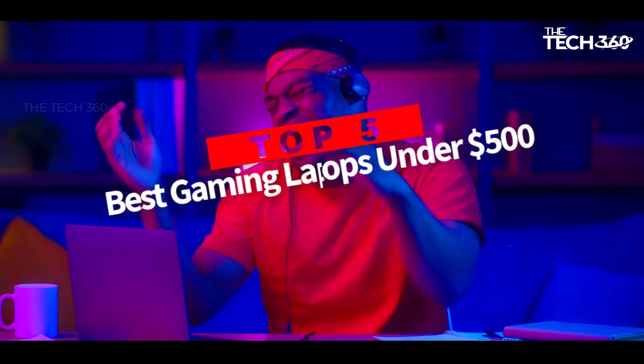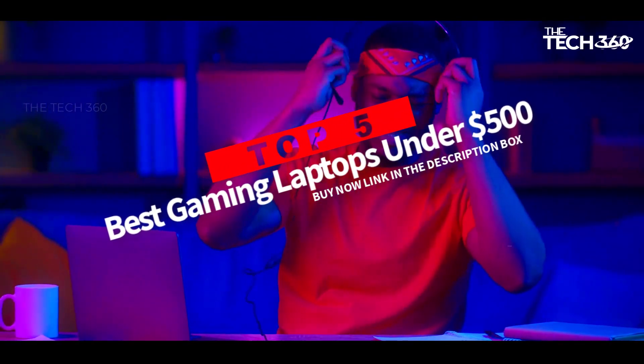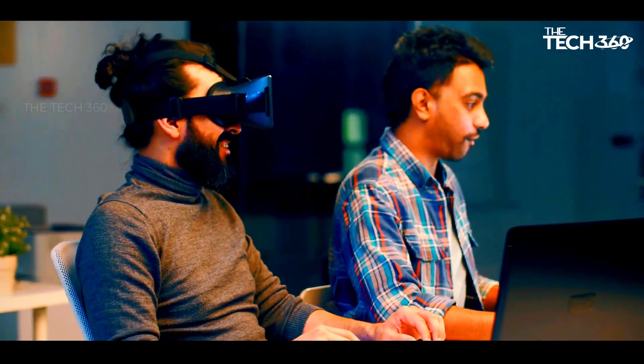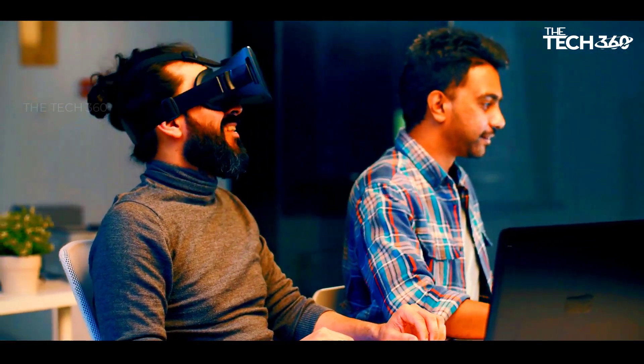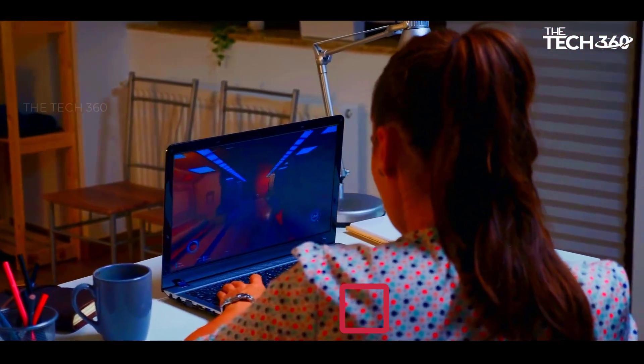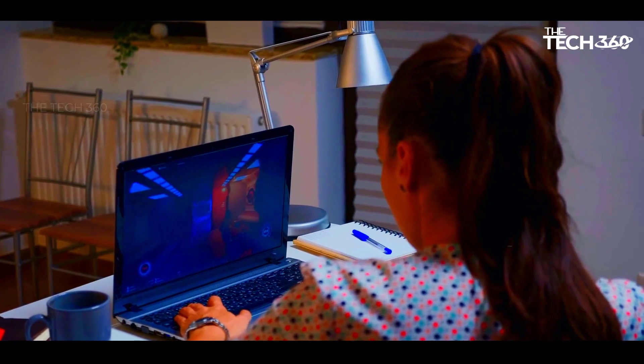Are you looking for the top 5 best gaming laptops under $500? In this video, we will look at some of the best budget gaming laptops on the market. Before we get started, we have included links in the description, so make sure you check those out to see which one is in your budget range.